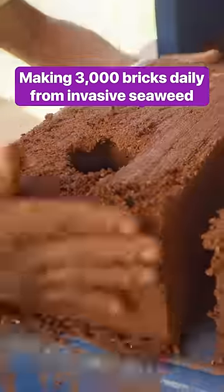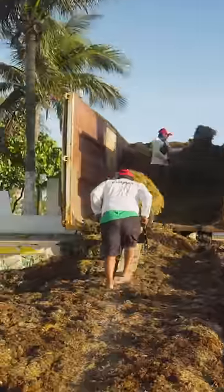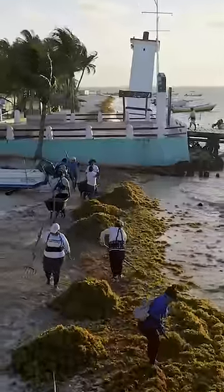These bricks are made from seaweed. The secret is sargassum, an invasive species washing up and rotting on beaches around North America. The massive waves can lead to respiratory problems and can cost millions to clean up.